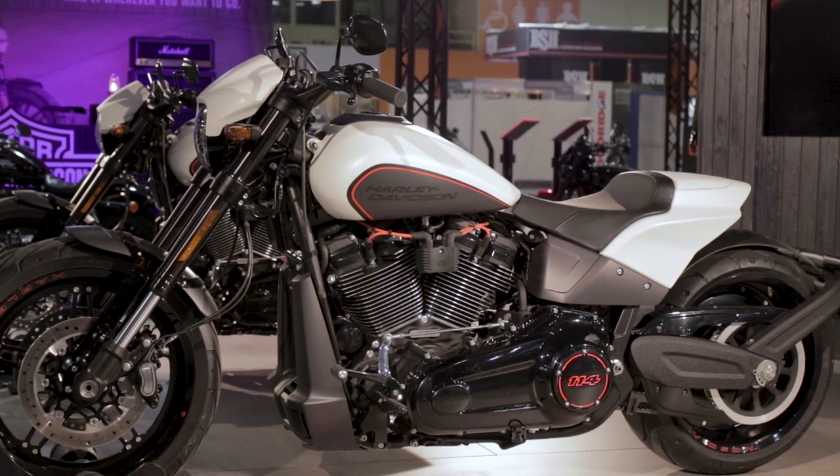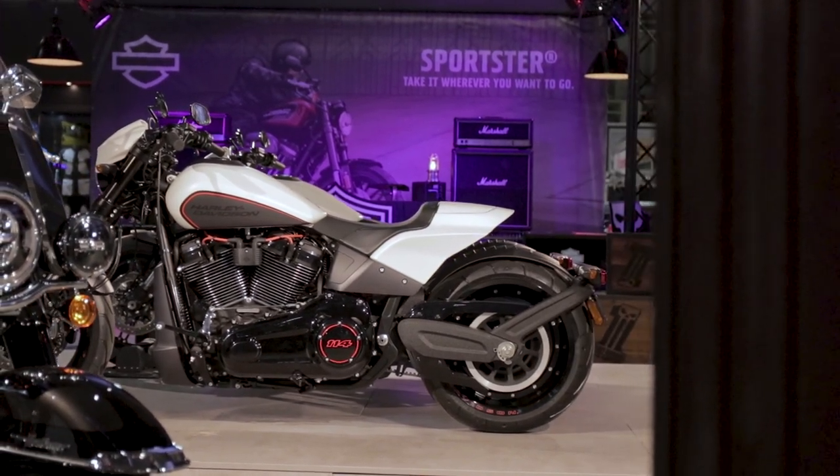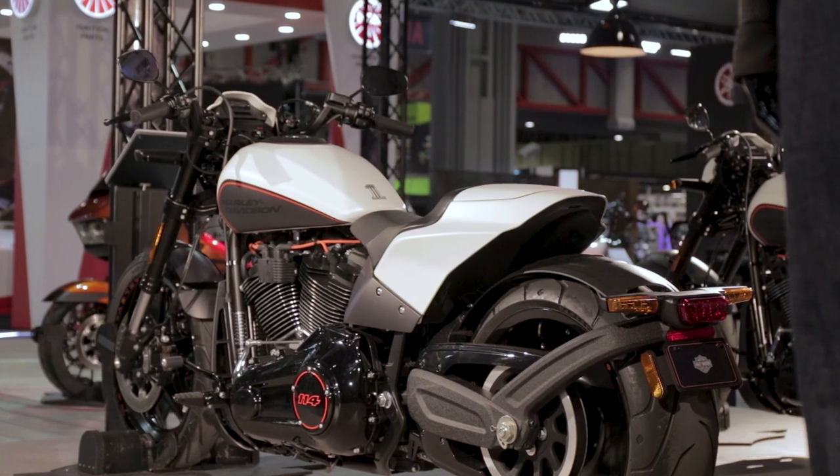It's heavy — we're talking nearly 300 kilos dry. The retail price is somewhere between 19 and 20 thousand pounds. As with all Harleys, I don't think you end up spending the price you see on the stand — you tend to spend more.